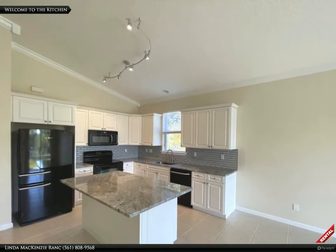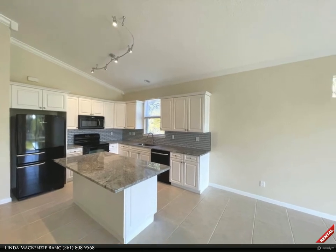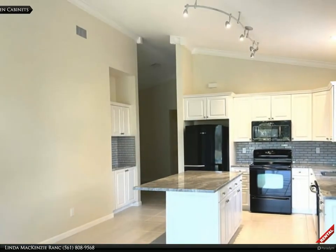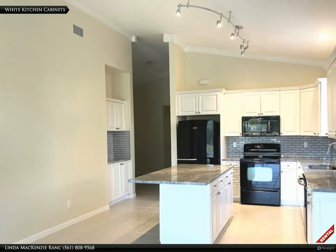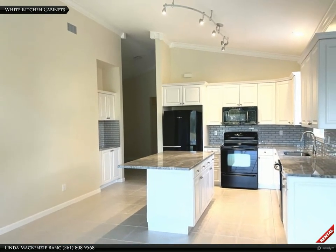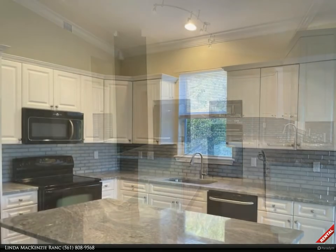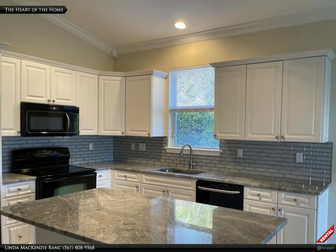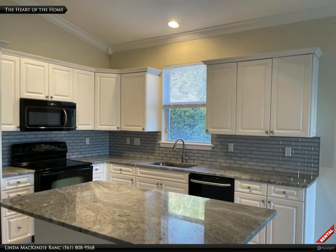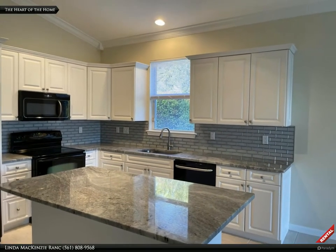Welcome to your large open stylish updated kitchen. With new contemporary lighting, black appliances, and white cabinets, this elegant kitchen has lots of storage space. In the heart of the home, this upgraded kitchen also has glamorous new backsplash, sink, garbage disposal, and faucet.